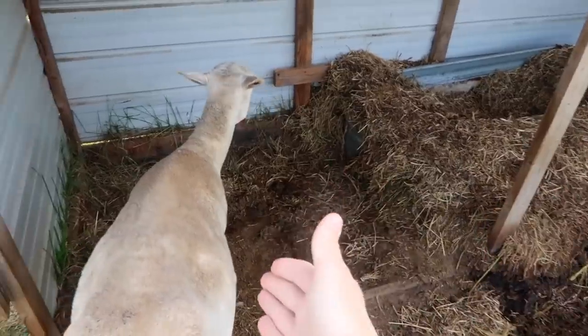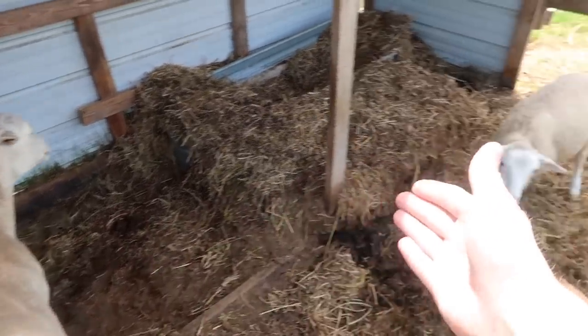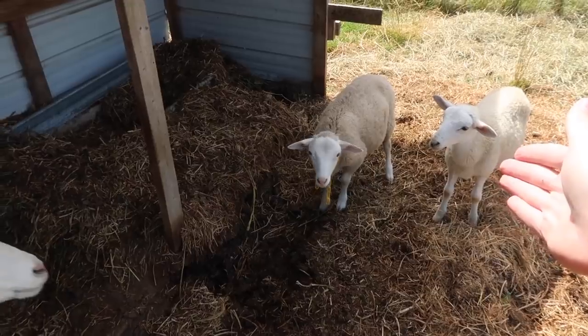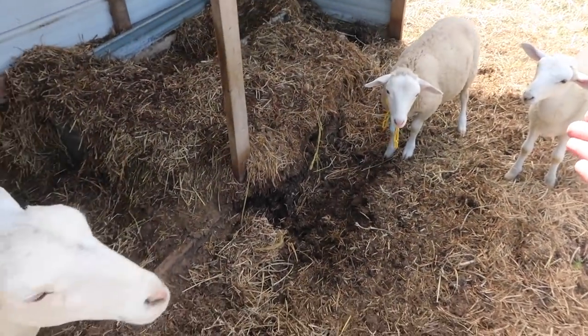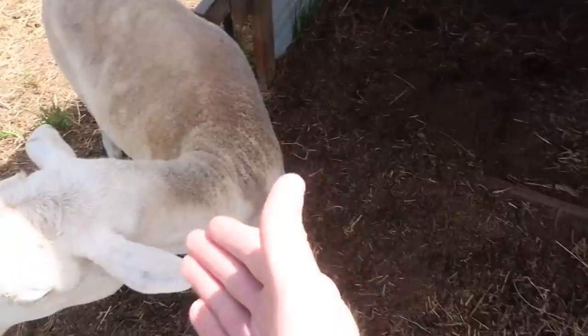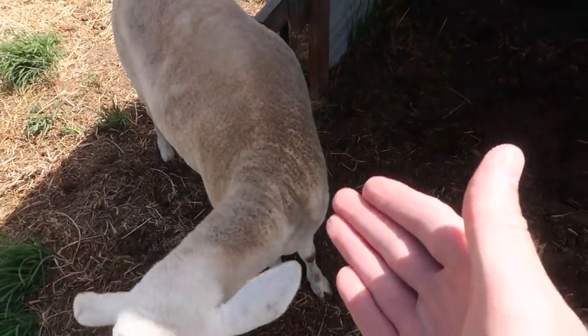You might be wondering why in the world I have them in a corral and they're not out on pasture, especially after building them a mobile corral to keep them on pasture in a rotational grazing program. Everything was fine when it was Lopsy and her ram lamb, but when we added this guy, things got a little rough in the mobile sheep pen. She didn't like having the other guy around and she started ramming him a lot.